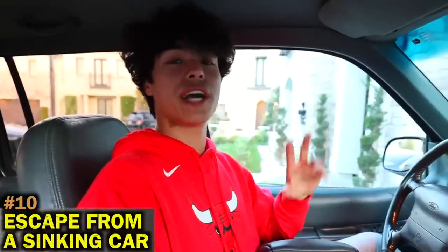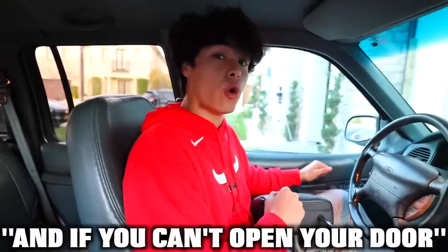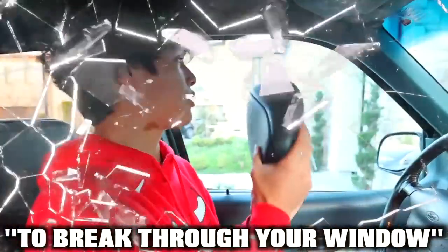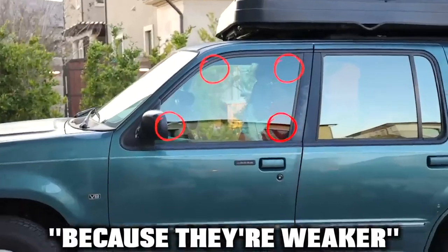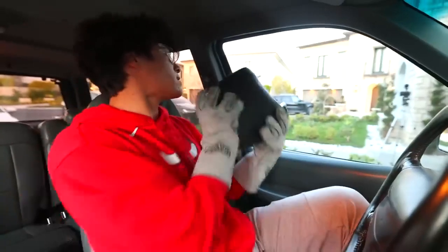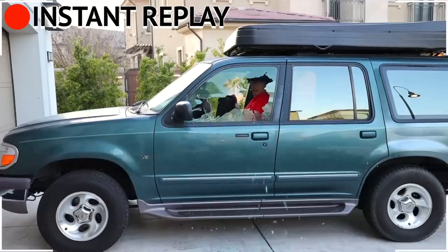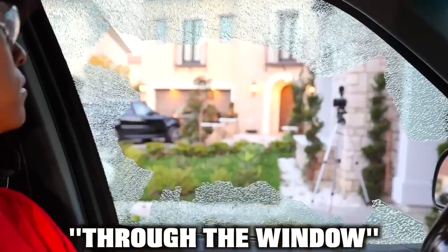Earlier I said I was going to show you guys two ways to escape out of your car if it's sinking underwater. If you can't open your door, the next thing you want to do is take off your headrest and use the metal part to break through your window. Instead of aiming for the center, aim for the edges because they're weaker and easier to break. Then create an opening large enough so you can escape through the window to safety.